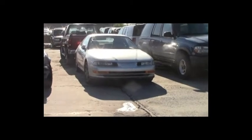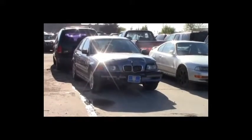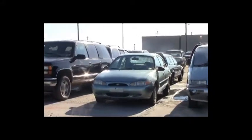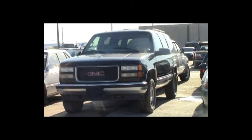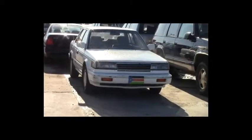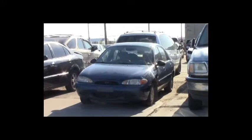Lot number 211: 1992 Honda Prelude, loaded, power center. Lot number 210: 1999 BMW 328i, AOT, loaded, leather seats, power center. Lot number 209: 1992 Chevy Lumina, V6, AOT. Lot number 208: 1999 Ford Escort, AOT, loaded. Lot number 207: 1998 GMC Yukon 1500, V8, AOT, 4x4, loaded, power leather seats. Lot number 206: 1987 Nissan Maxima, V6, AOT, loaded, power center. Lot number 205: 1998 Ford F-150 3-door short box, V6, AOT, air.